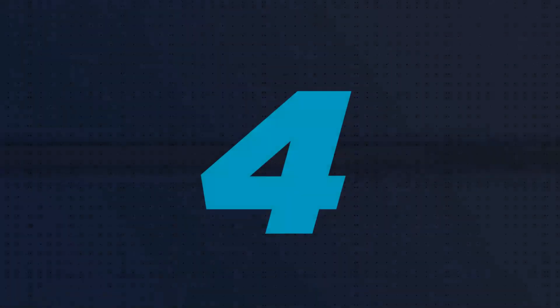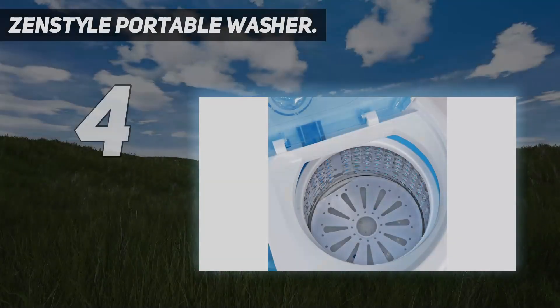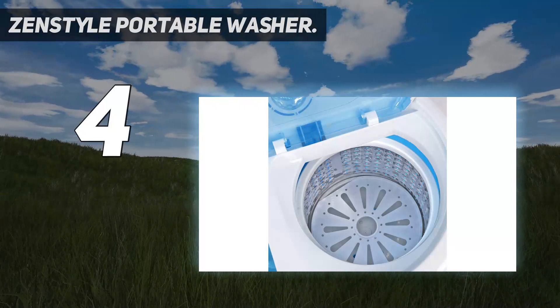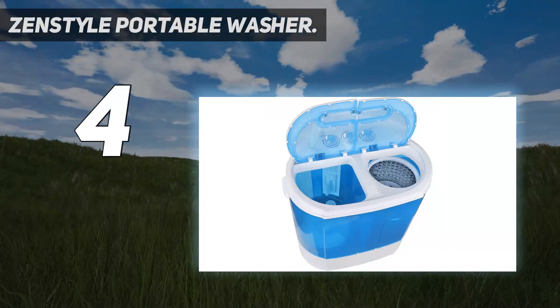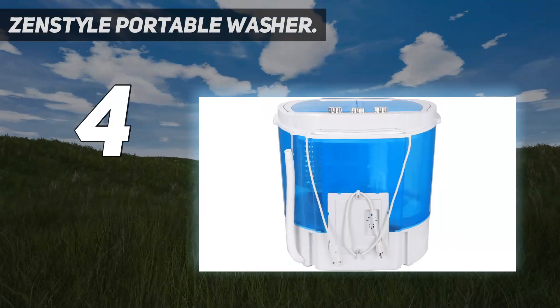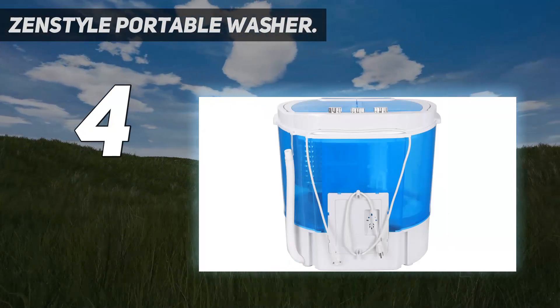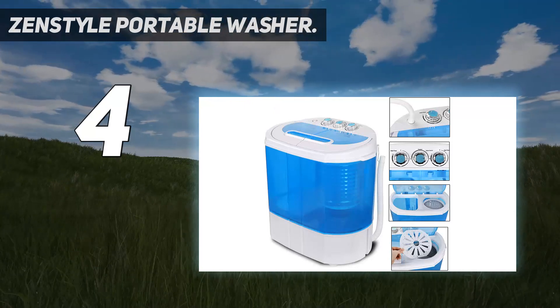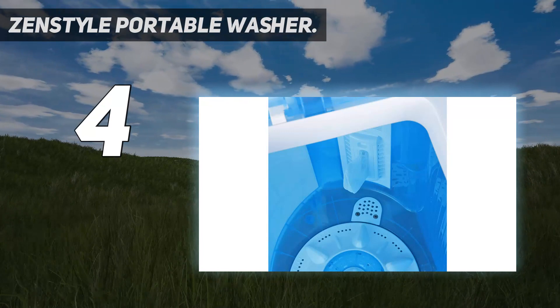Coming in at number four, the Zen Style portable washer features a powerful yet quiet 1300 RPM motor with a max frequency of 60 Hz to ensure your clothes are thoroughly washed, rinsed, and spun. It has a separate timer control design for the washer and spinner to meet your different needs, and comes with a 78.8 inch length water inlet hose for easier filling.